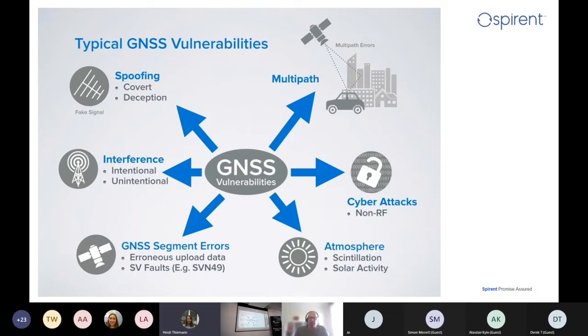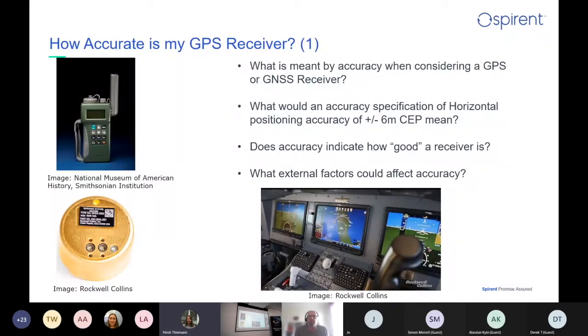Even just looking at this chart of typical GNSS vulnerabilities, you get an idea of how many things we have to consider. Going back to what John talked about first thing this morning — how accurate is my GPS receiver, what do we mean by accuracy — we can start thinking about how things have come on. Up in the top left-hand corner is an image from the National Museum of American History, the Smithsonian. That is a military GPS receiver, and with that GPS handheld receiver on its own, you wouldn't really start thinking about a systems and systems approach very much.